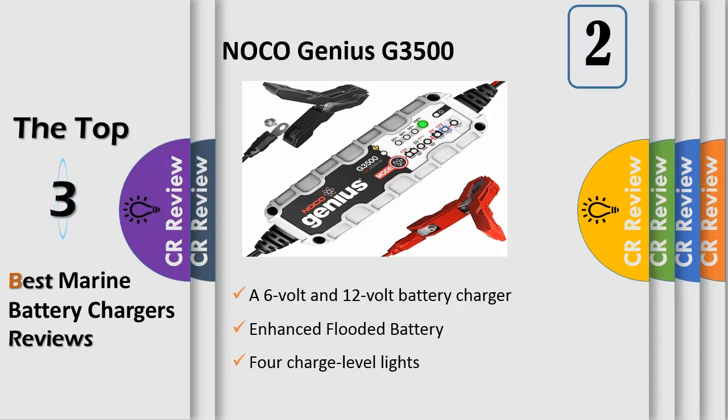It supports powersport, lawn garden, and deep cycle batteries, and charges 2x faster than ordinary battery chargers. It can repair damaged batteries and is designed for use with micro-hybrid start-stop vehicles and complex electrical systems.